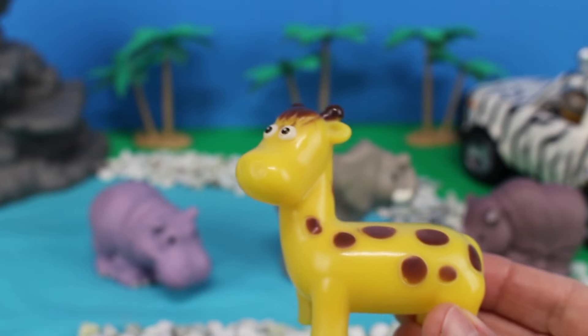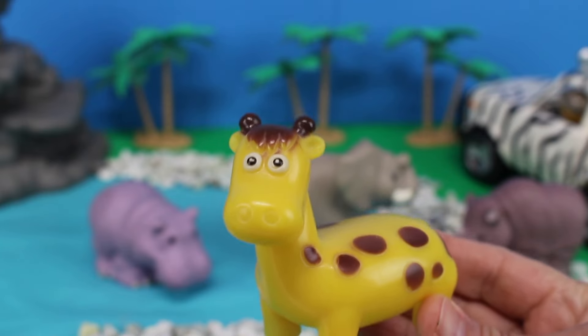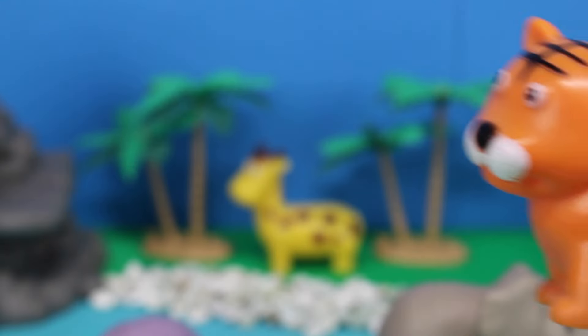Did you know that giraffes are the tallest living land animals? Let's put the giraffe way over by the trees.